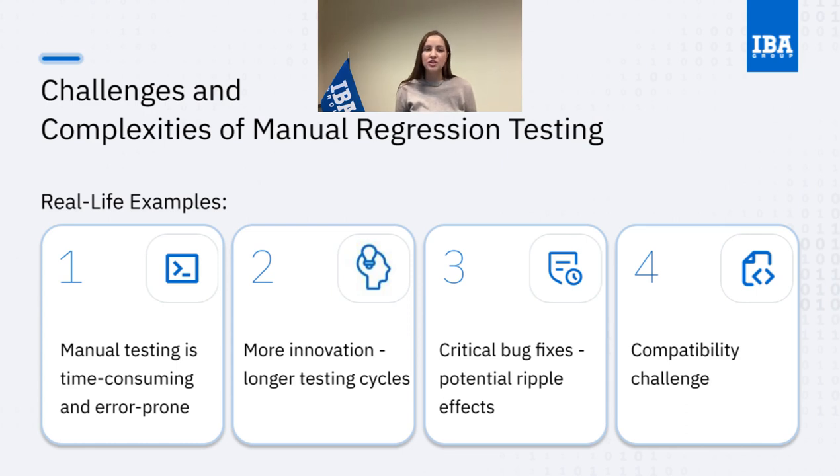Furthermore, we would face the challenge of compatibility, where the platform has to play nice with different browsers, devices, and screen sizes. Each unique combination needs a thorough evaluation, making the testing cycles longer and increasing the risk of missing important issues. Now, in the face of all this testing drama, we come to the star of our show: regression test automation. Because it makes testing faster, smoother, and speeds up the software development life cycle.